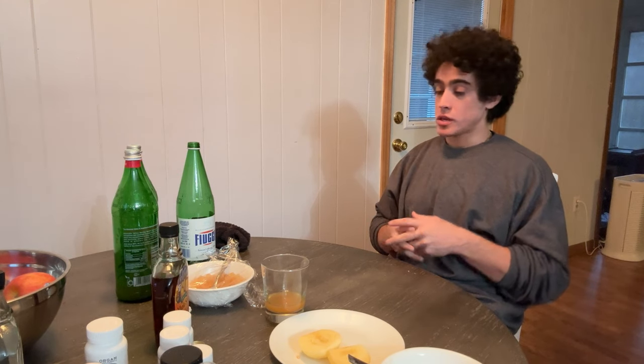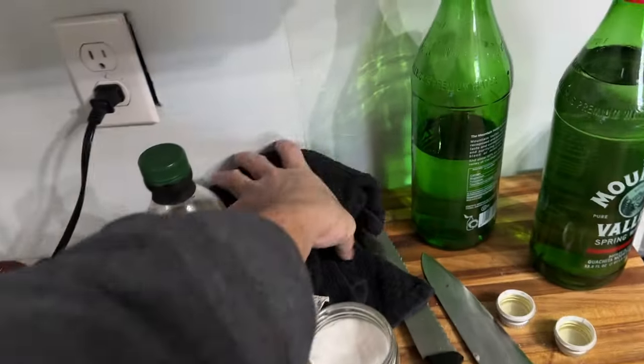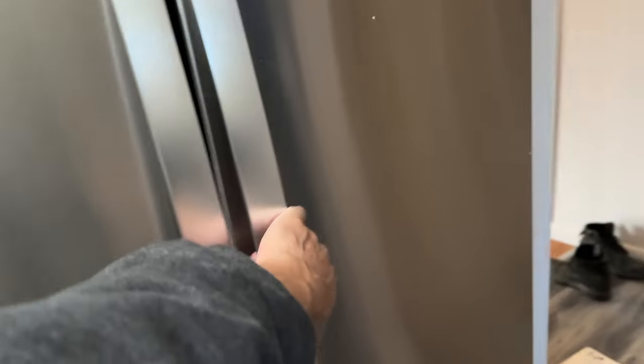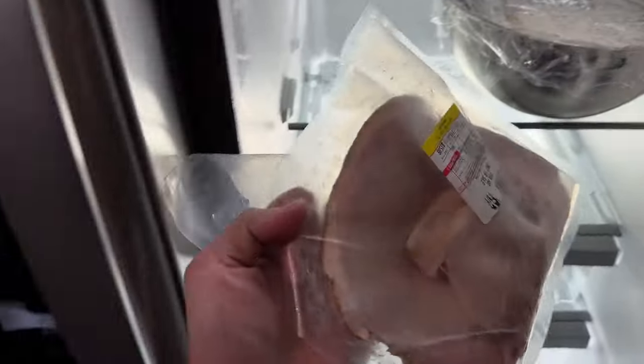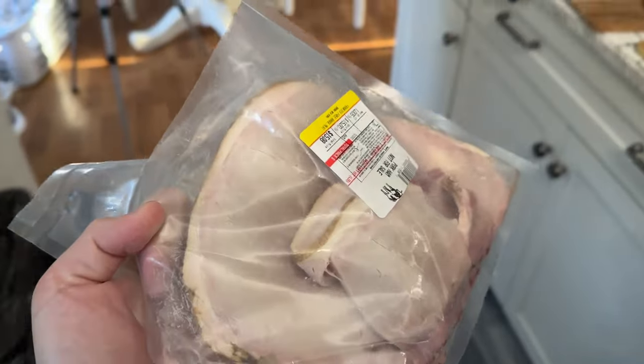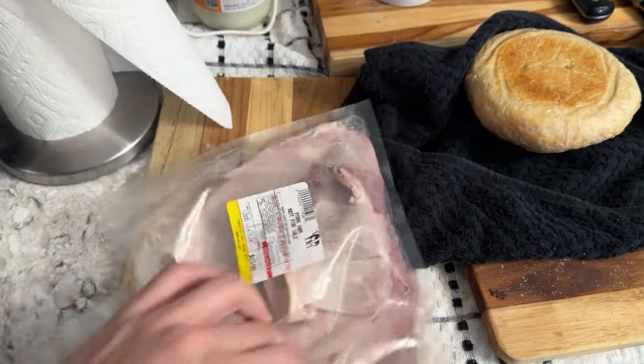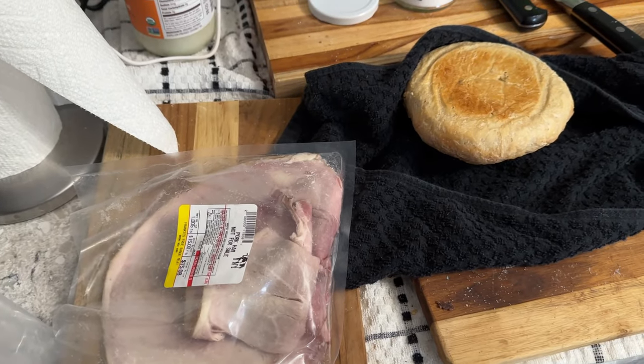All right guys, lunch number two. Not much prep to show you because everything's pretty much done already, but we do have to assemble the lunch. We have our loaf of bread wrapped up in a towel — I'm just going to slice that up. In the fridge we have our white bean puree — I'll take a couple of scoops and put that in a bowl. Then we have our leftover ham from yesterday — we had half of it for lunch so we're gonna have the other half today, trimmed a little and sliced up. That's going to be lunch: ham, bread, and white bean puree.